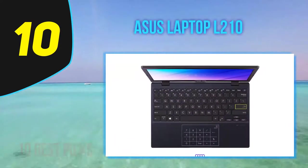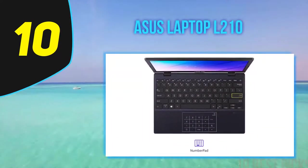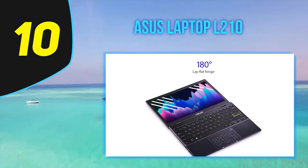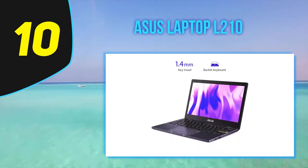It boasts class-leading battery life, is very portable, has a timeless design, and offers good connectivity for all your peripherals. However, the screen's low resolution and average keyboard hold it back from earning our editor's choice award for budget college laptops.